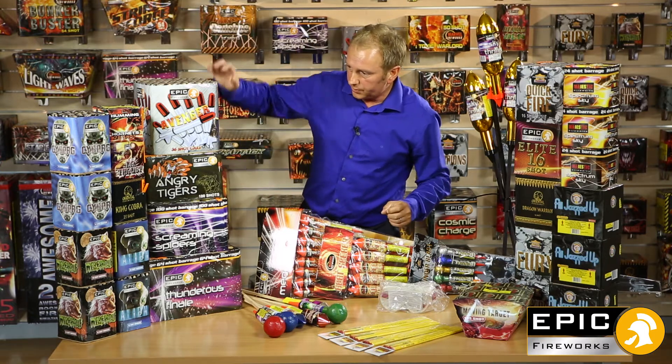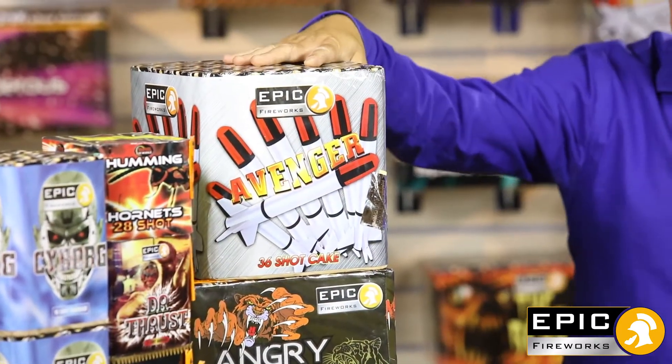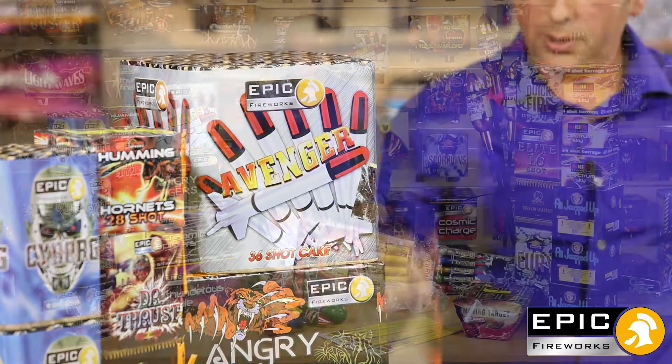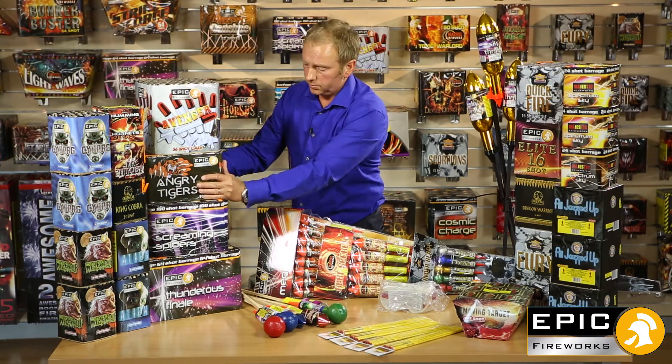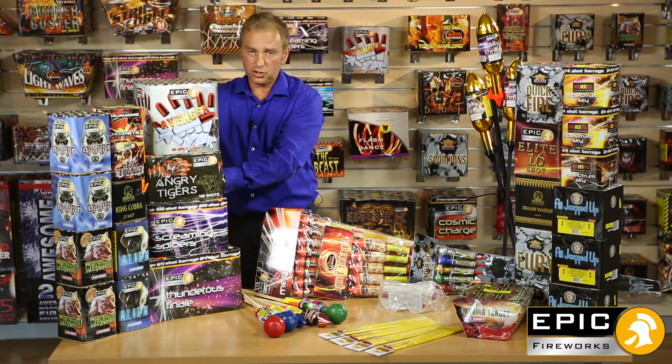Moving on to the really bigger stuff — you've got Avenger. This is a nice 36-shot piece, it's got some lovely different coloured palm breaks on it, ending in six shots at the end. Moving on to Angry Tigers — 100 shots of spinners ending in big breaks, lasts just under a minute.